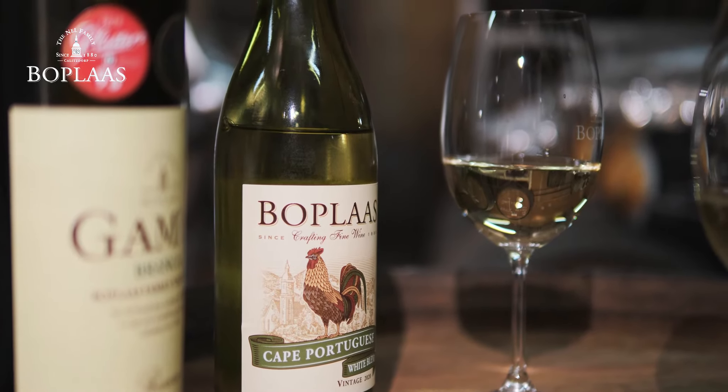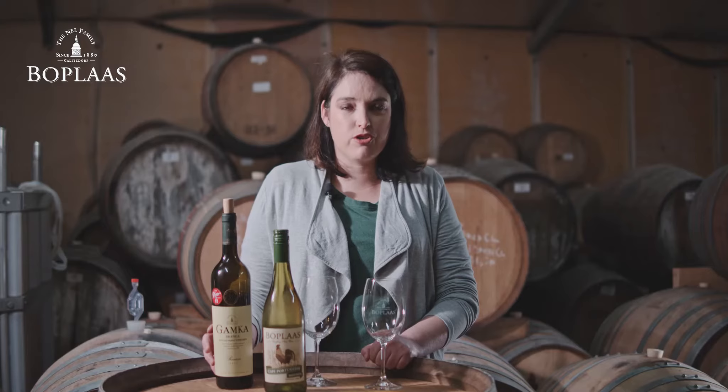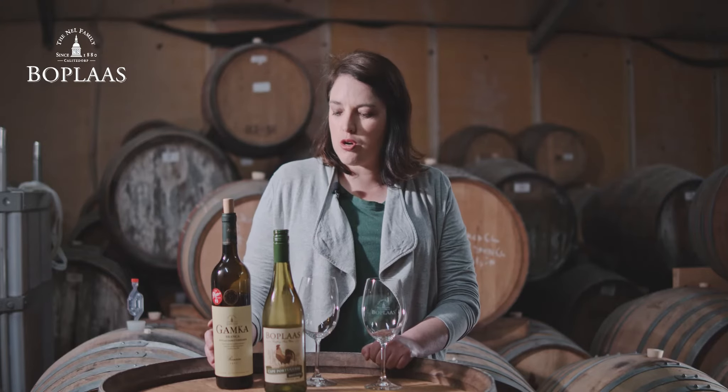The Hamka Branca is a flagship white blend. It is made of six different varieties, Chardonnay-based, aged in wooden oak — all French oak barrels. This was also awarded the best South African white wine at the Wine Magazine White Wine Report.